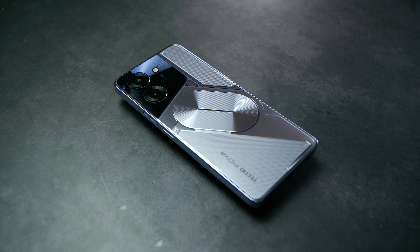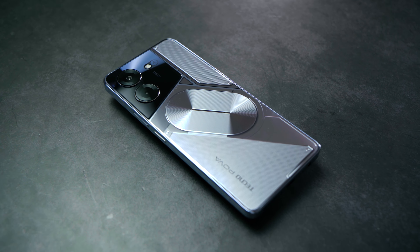The Tecno POVA 5 Pro is a software and design update that are both welcome for a slightly higher price tag this time around. Last year's POVA 4 Pro started at P9,699 for the base model with 128GB storage and 8GB of RAM. This year, POVA 5 Pro has only one model — also 8GB of RAM but with 256GB storage that you can still expand using the hybrid microSD SIM slot. That model costs 10,999 pesos, a less than 800 pesos increase from last year's top model with the same RAM and combo storage.